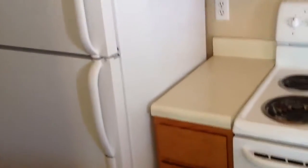Couch looks okay. Cabinets look normal. Fridge looks fine, it's clean.